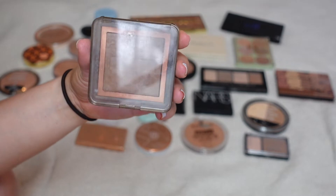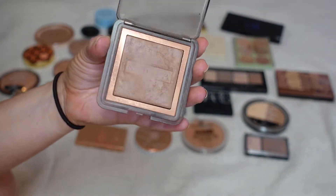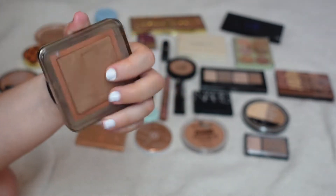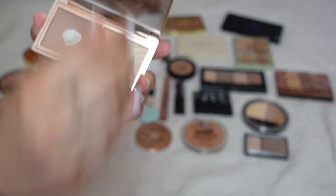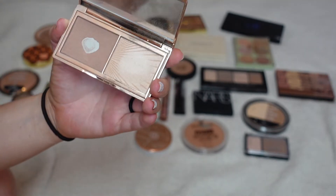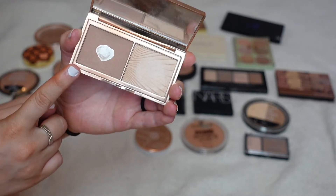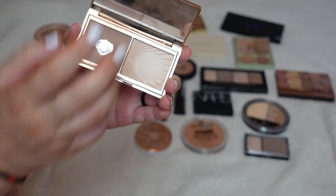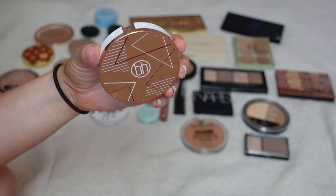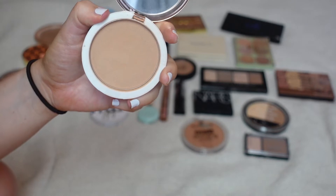This is one of my current favorite bronzers — the Nambu bronzer in the shade Ombra. It's got a lot of wear on it for one of my newer bronzers, so definitely keeping this one. Next is another one of my loves, the Charlotte Tilbury contour palette. As you can see, this is a well-loved palette. I'm not super crazy about the highlight, but I do really love the bronzer. Next is from BH Cosmetics — I don't think they make these bronzers anymore, but I actually do like the formula, so I will be keeping it.